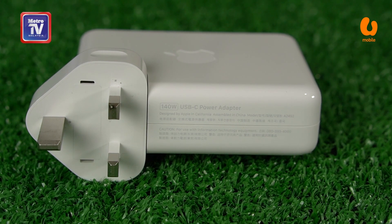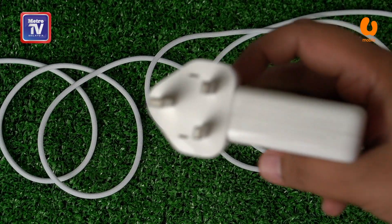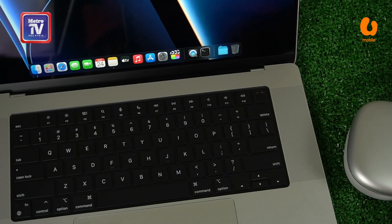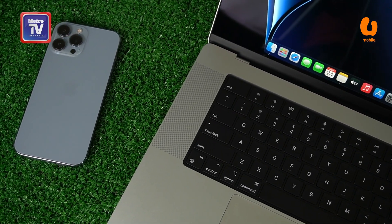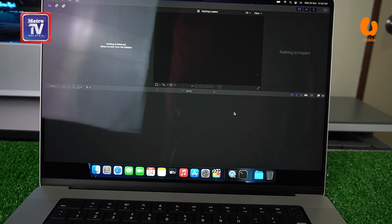Macbook Pro generasi baru ini menggunakan skrin paparan Liquid Retina XDR Display dan tiada lagi touch bar di bahagian atas papan kekunci. Untuk pengguna profesional, kegunaan touch bar dilihat kurang kefungsiannya memandangkan kebanyakan perisian masih menggunakan function key atau F key untuk suntingan atau sebarang tetapan. Pengalaman penggunaan saya, touch bar ini juga mempunyai kefungsian yang sangat limited.